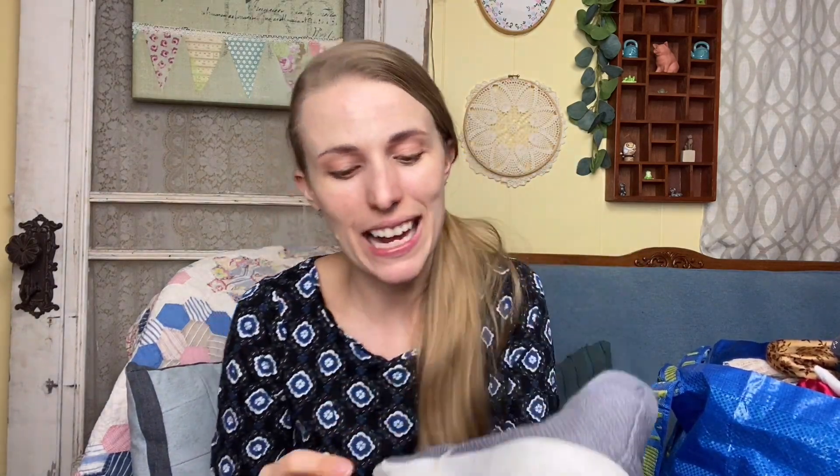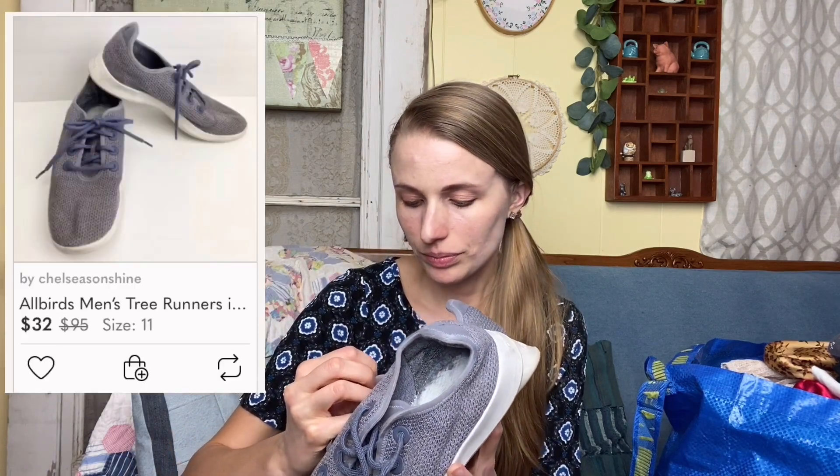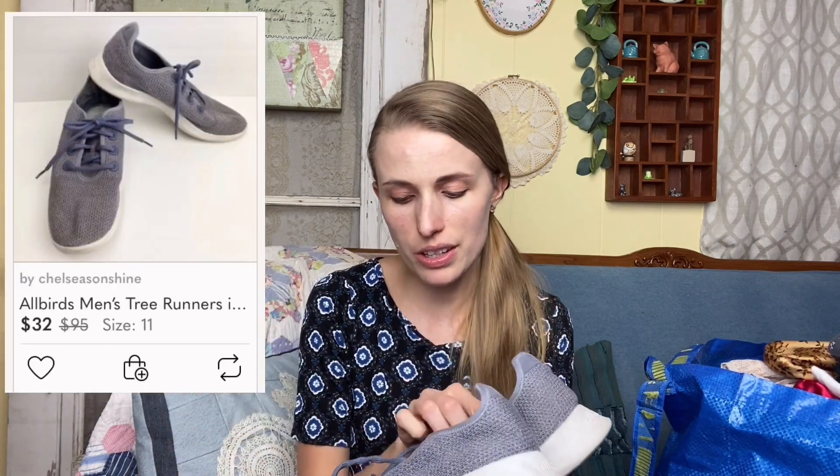Let me show you my shoe finds — I got some Allbirds. These are not in perfect condition: they're missing the insoles, they're a size 11 Tree Runners, and there's a tiny little hole in one shoe. But I just couldn't pass them up — I know they'll sell for something. If I send them to an eBay auction I'll probably get like 15 to 20 bucks.